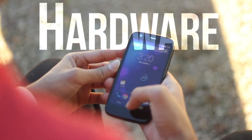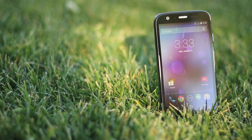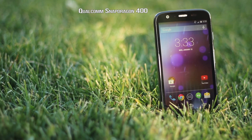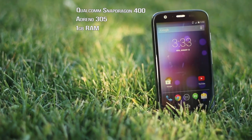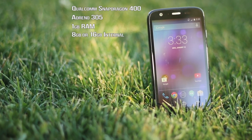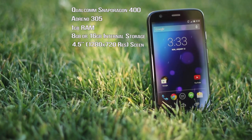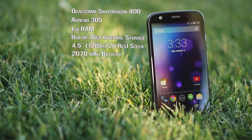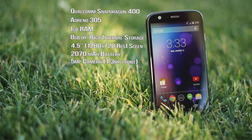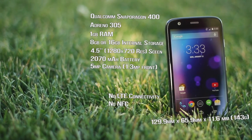It's important to know what's powering your phone, because no matter how great the phone may look, if it performs poorly, it's useless. The Moto G is powered by the Qualcomm Snapdragon 400 quad-core processor, a Adreno 305 GPU, 1GB of RAM, 8GB of internal storage — or you can upgrade for $20 more to 16GB — a 4.5-inch 1280x720 display coming in at 329 PPI, a 2070 mAh battery, a 5 megapixel camera with a 1.3 megapixel front-facing camera. It's also a pretty small phone, weighing in at 143 grams.